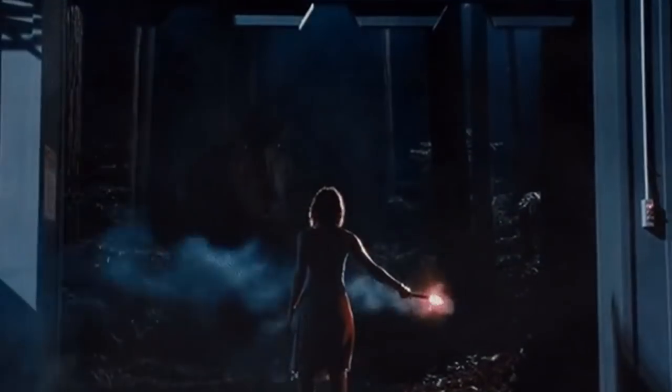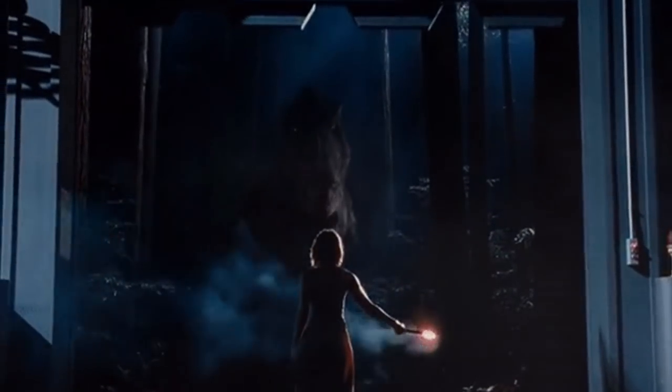Hey guys, hope you're all doing well. Now for today's video, I wanted to talk about some information surrounding the park in Jurassic World. Specifically, what kind of dinosaur could, theoretically, be contained inside of Paddock 10?